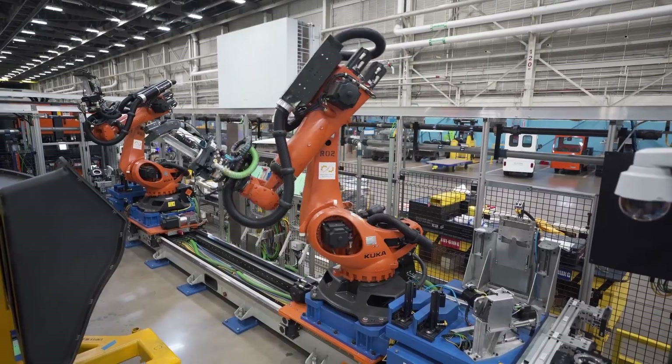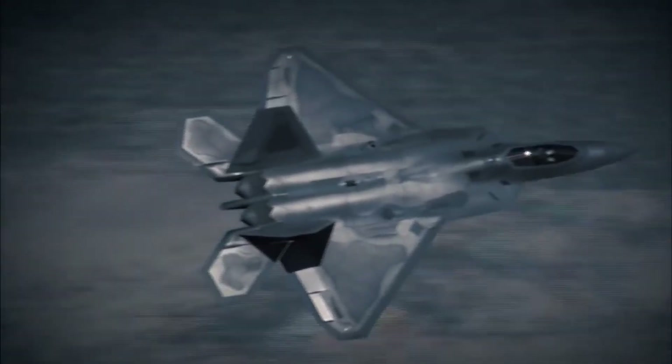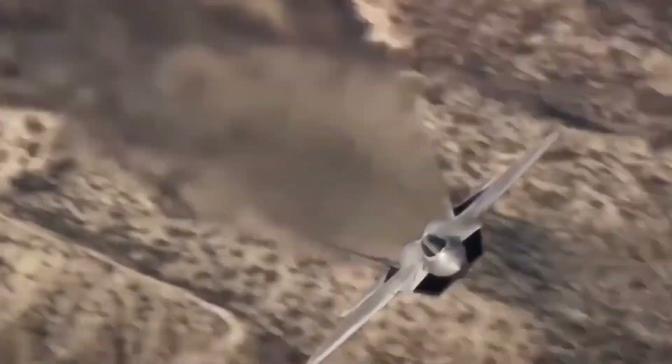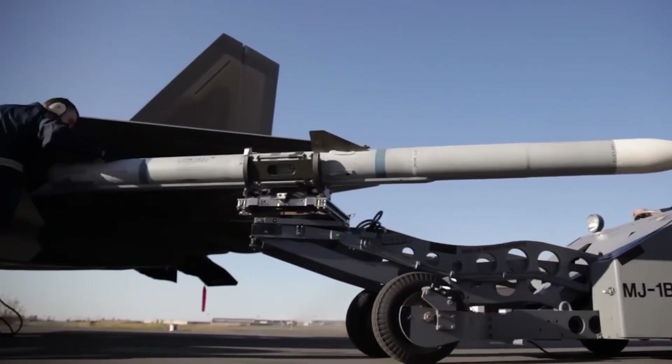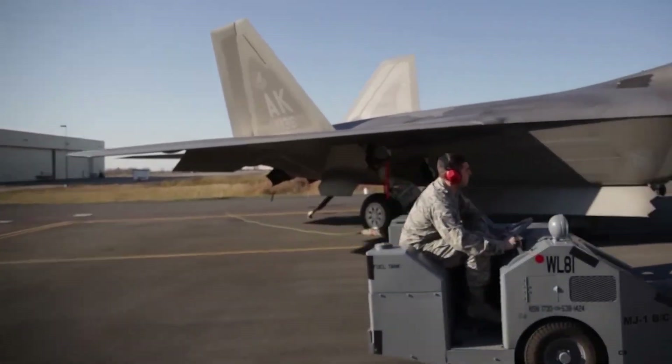Re-initiating the production of the F-22 would be an excessively costly mission for an aging aircraft. However, despite the end of F-22 production, the aircraft is still a component of the Air Force's active fleet and will continue to be in service until Congress formally authorizes its retirement.